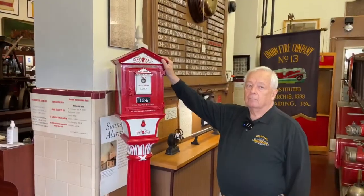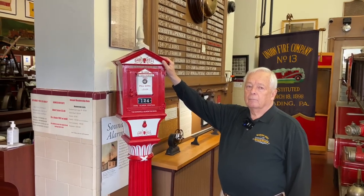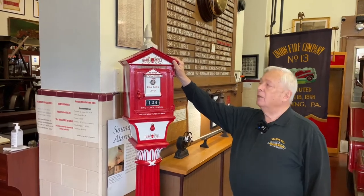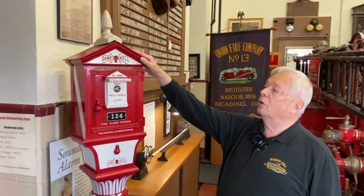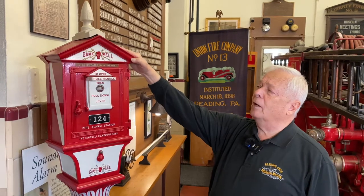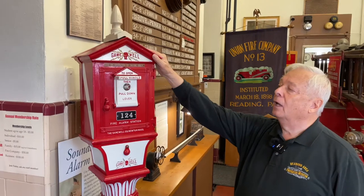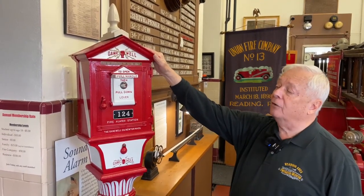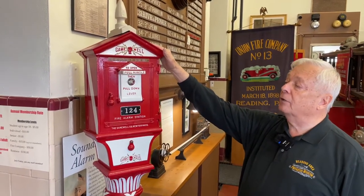I'm at the Reading Area Firefighters Museum with Dick Boyer, who's a retired fire chief. He's one of the museum directors. Dick, can you explain what you're about to show us? In 1873, you must know that there was no electricity, so there had to be a manner in which we could more efficiently transmit alarms of fire. The previous method was to run to a firehouse or run to the courthouse where they rang the bell in the center of town.